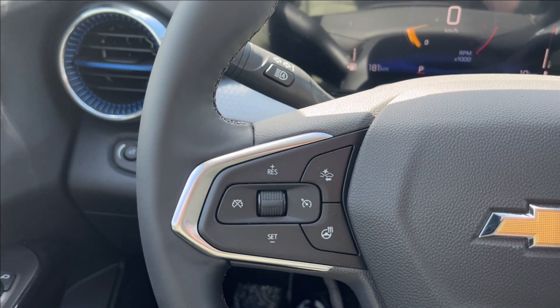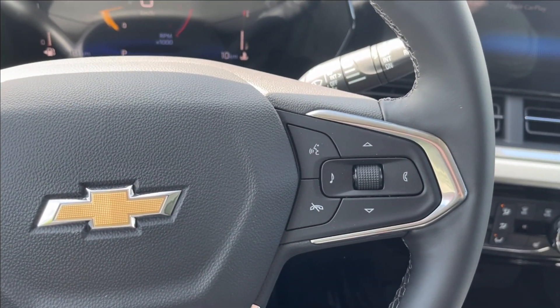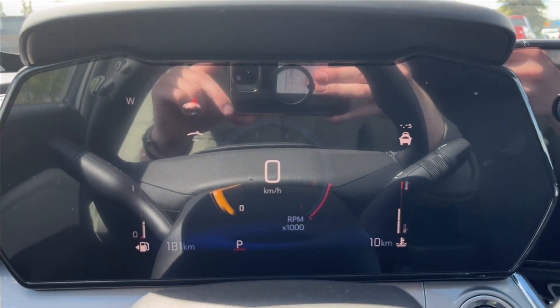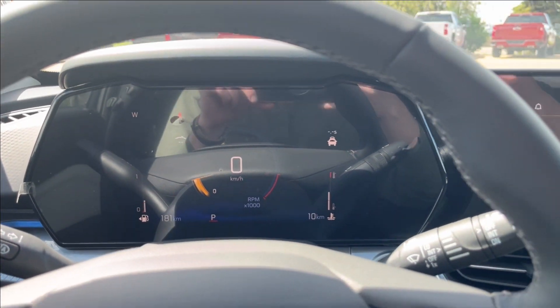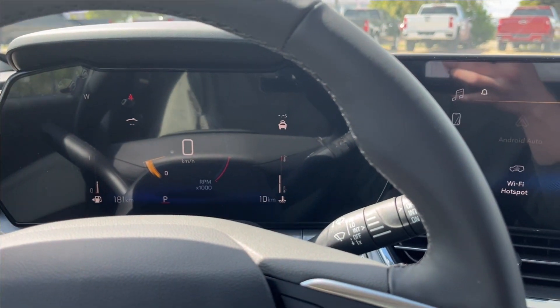On the left side is the steering wheel. You're going to have your cruise control, forward collision alert, and your heated steering wheel. And the right side is your voice recognition and your music and phone control for the odometer. With an all-digital speedometer, you can access your cruise and your forward collision alert, and your fuel gauge.